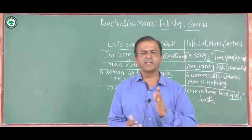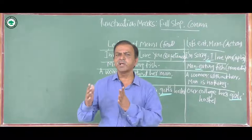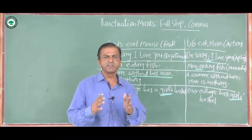Welcome to the Department of English, RBNB College, Srirampal. In this video you are going to learn about one of the important aspects of written language, known as punctuation marks. My today's topic is punctuation marks, and I will especially focus on the comma and full stop and their uses.